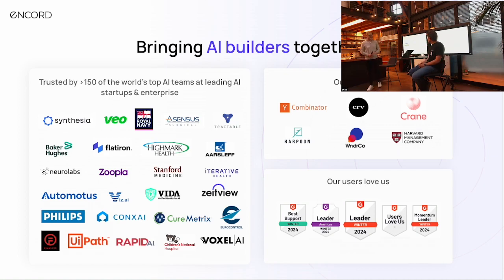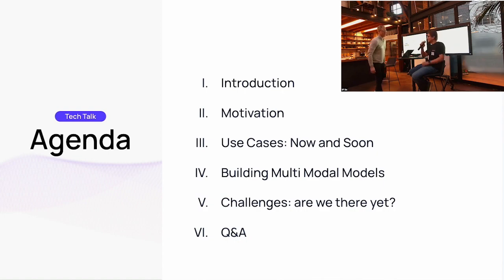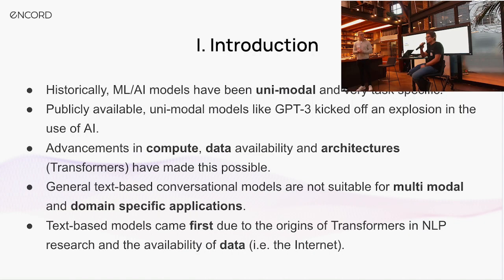We'll go through a few things in our talk today. We'll start with a brief introduction to get everyone up to speed and speaking the same language. We'll then motivate the case for multimodal AI — understanding the current limitations of AI systems today and why we might want to go fully multimodal. We'll look at current and future use cases, how to build these multimodal models, and finally understand why we haven't arrived there yet and what might be around the corner.